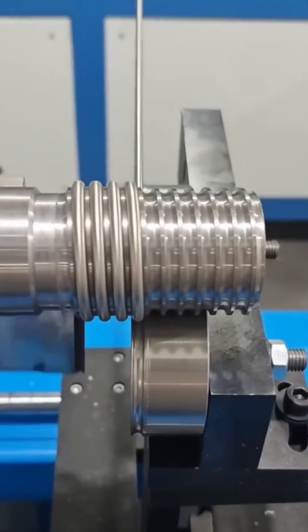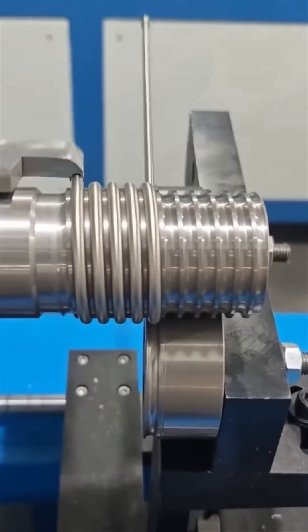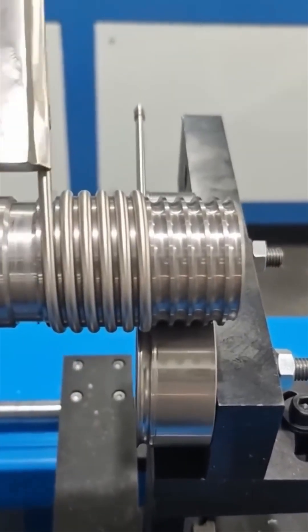Now for a metal bar bender. Watch solid steel yield like taffy under this machine's steady persuasion.